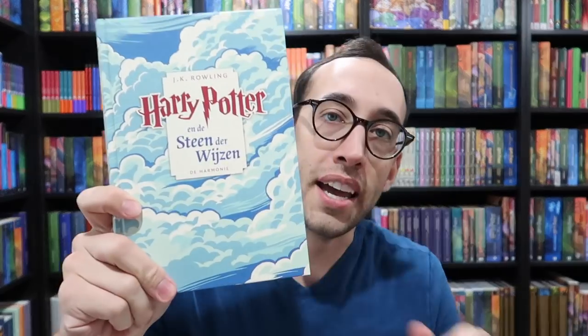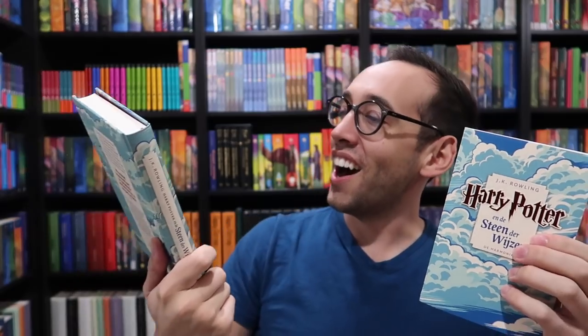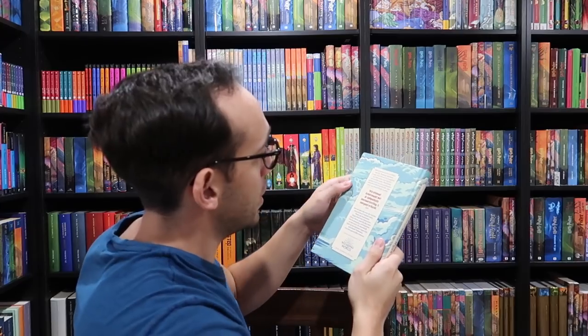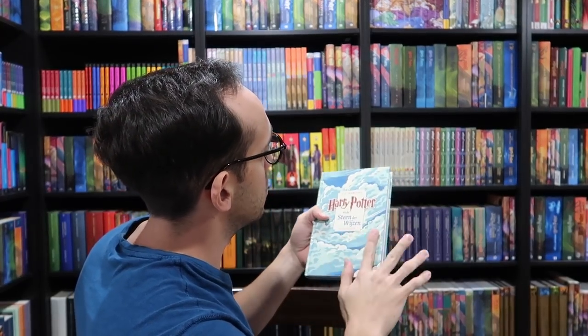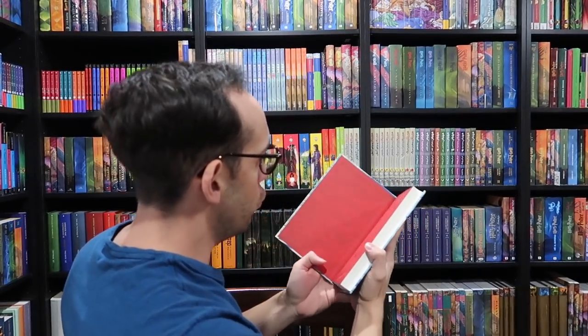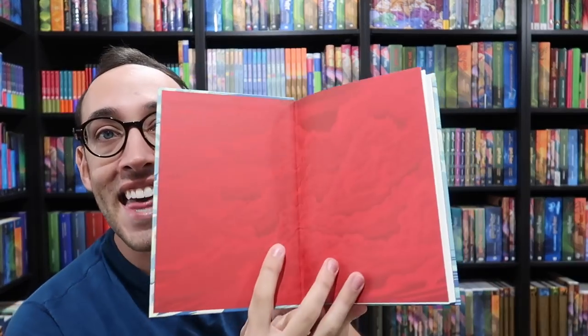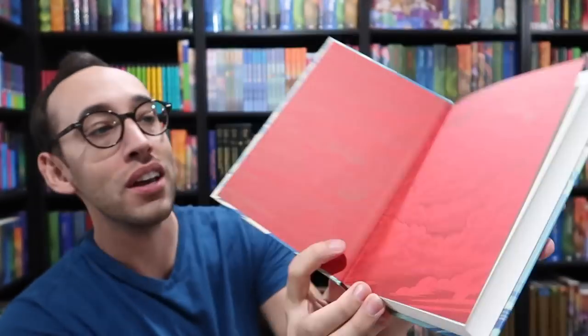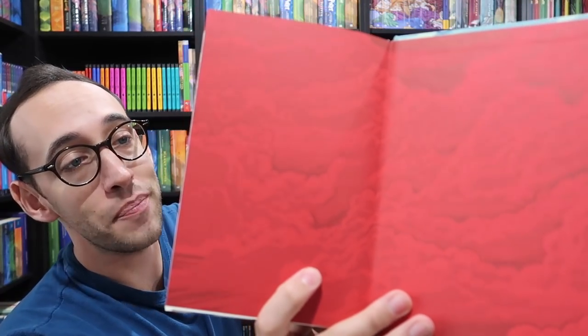That's a nice book. Here's a comparison — here's the paperback and here's the new 20th anniversary hardcover. Initial thoughts: it feels great, very well made, high quality boards, and it has a nice texture. It looks like it has a bookmark — very cool. Look at that — it mimics the front cover. The clouds on the front cover of Philosopher's Stone are mirrored on the back cover and the back end paper as well.